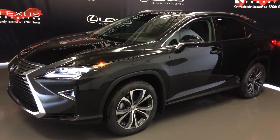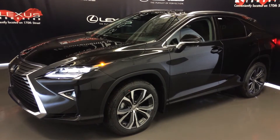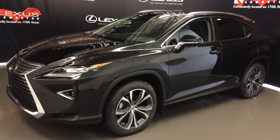We're looking at the new 2016 Lexus RX 350. All wheel drive, runs on regular fuel, 295 horsepower, black exterior, noble brown premium leather, 4 door, 5 passenger. This is the executive package.